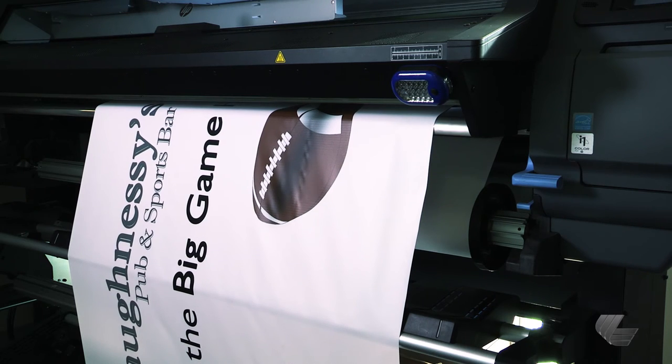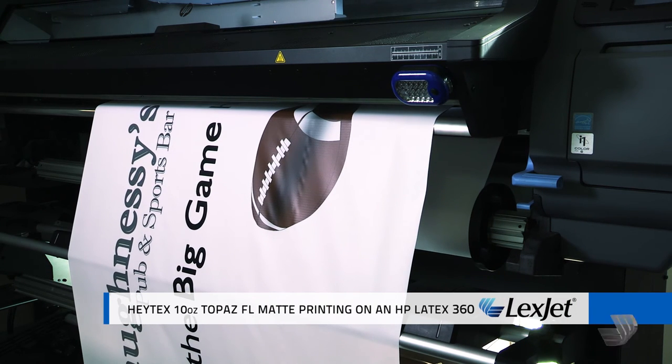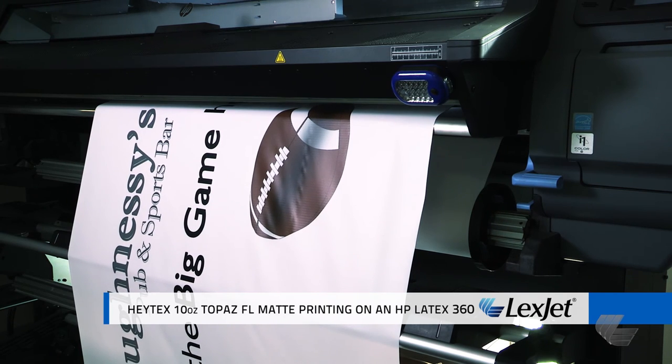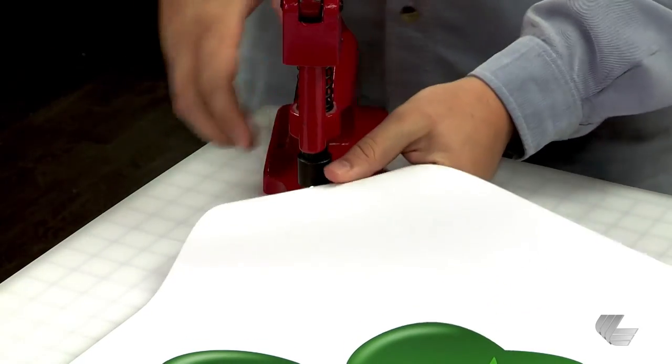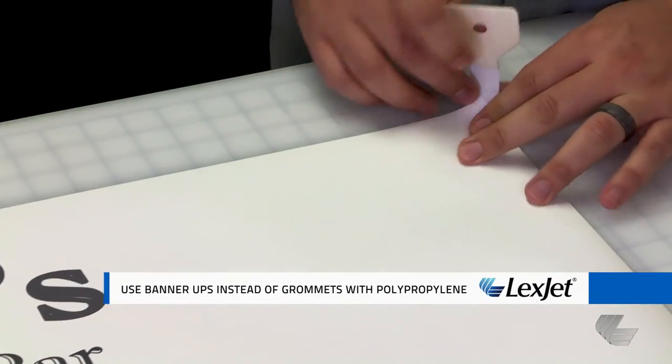The most cost-effective option for latex and solvent printers is tried-and-true scrim banner. One thing to consider on the production side is material consistency — a product like Hi-Tech's 10 ounce Topaz matte or gloss will allow you to print economically without slowing production down, unlike some of the more inconsistent products on the market. Whether you choose scrim banner or polypropylene, don't forget about finishing — grommets work great with scrim banner but can affect the integrity of a material like polypropylene.